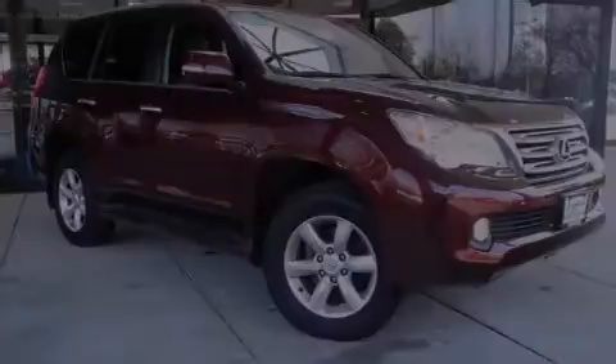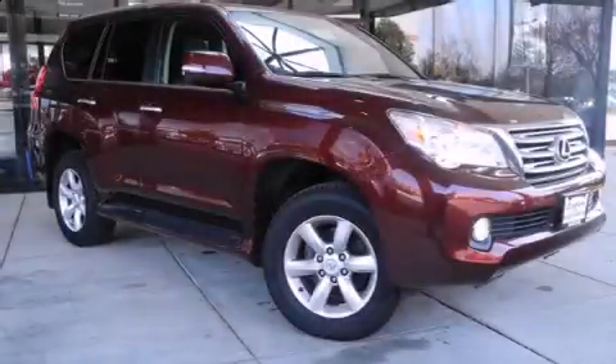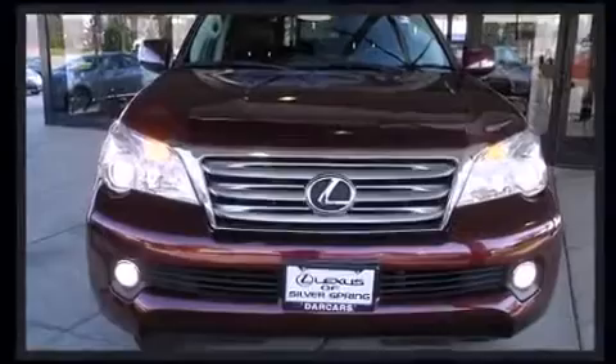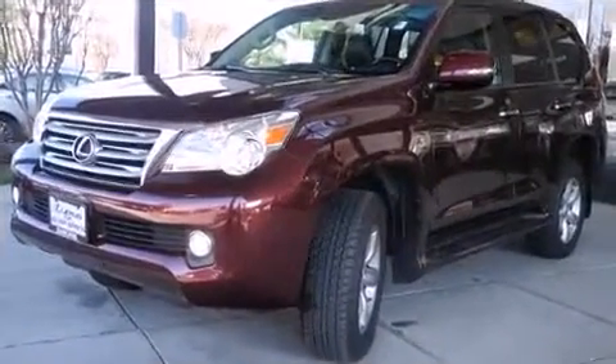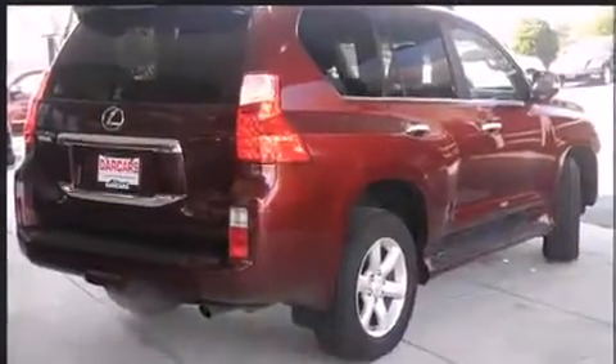Outstanding design defines the 2011 Lexus GX460. A 4.6-liter V8 engine pairs with a sophisticated 6-speed automatic transmission, and for added security, dynamic stability control supplements the drivetrain. Four-wheel drive allows you to go places you've only imagined.